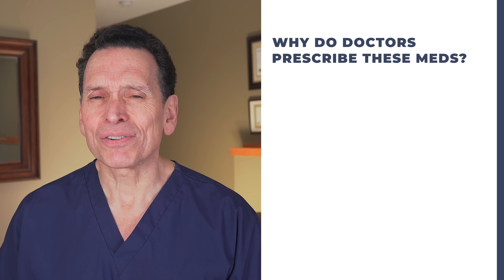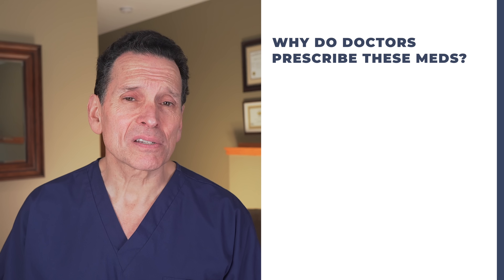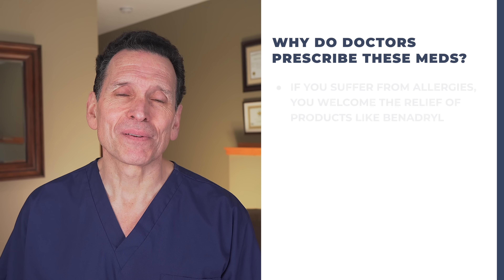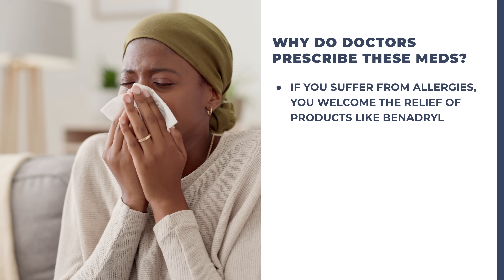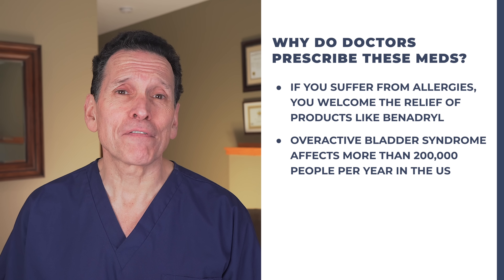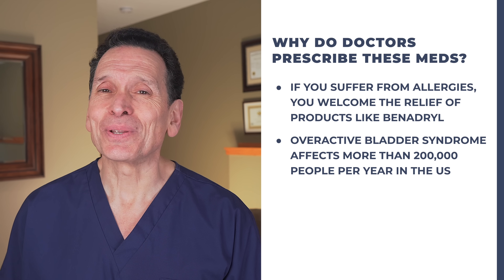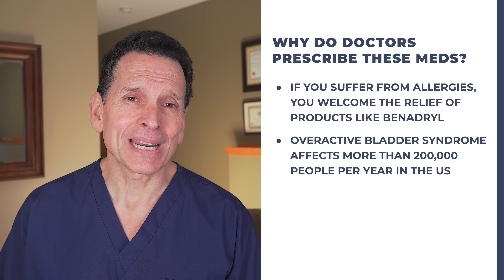Why do doctors prescribe these meds? Doctors will prescribe and recommend these drugs basically because they solve a wide range of medical problems. If you suffer from allergies, you welcome the relief of products like Benadryl. The Mayo Clinic says that overactive bladder syndrome affects more than 200,000 people per year in the US alone. When you have an overactive bladder, the urge to urinate is difficult to control — it can lead to accidents, disrupt your sleep, be embarrassing, and limit your social activity. So part of the issue is that your doctor is trying to help you.